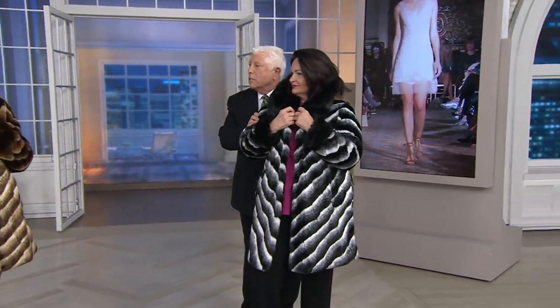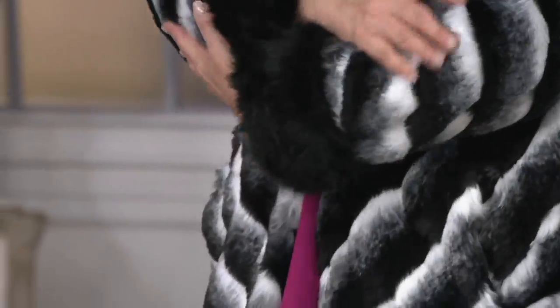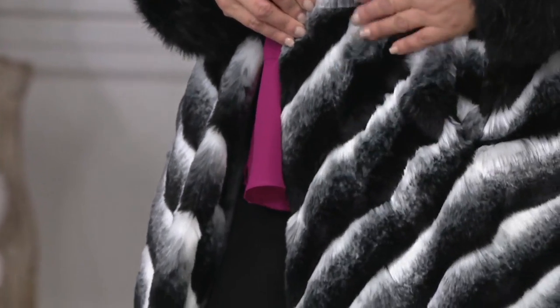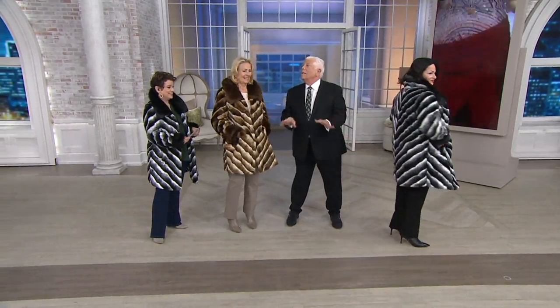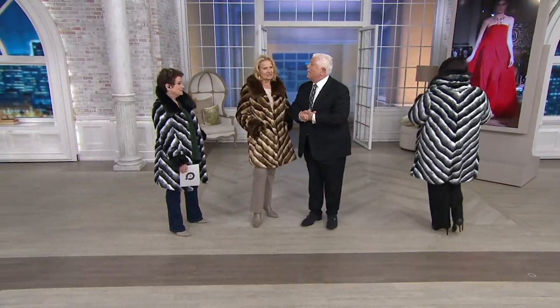I can't believe the price of this coat. $500 left — that's it forever. If you're thinking ahead of time and you're a smart girl and you want to have that coat that is going to knock them dead, this is that coat. It's a small investment.